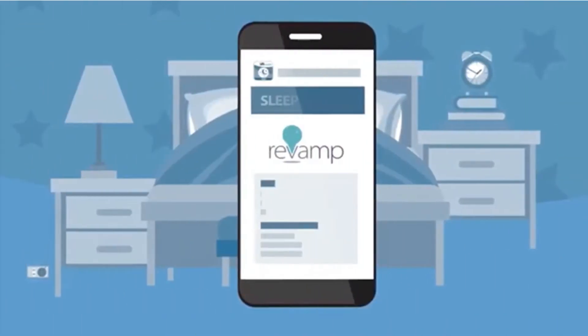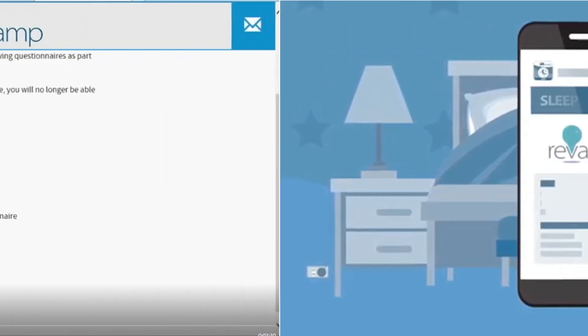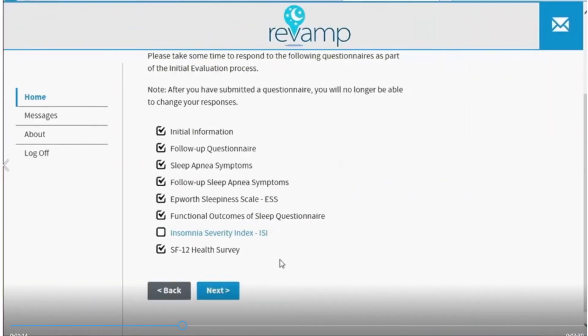You will then watch a short video about Revamp. At the end of the video, you will either be asked to complete some questionnaires to tell your doctor how you are doing, or taken directly to a page showing your CPAP results.